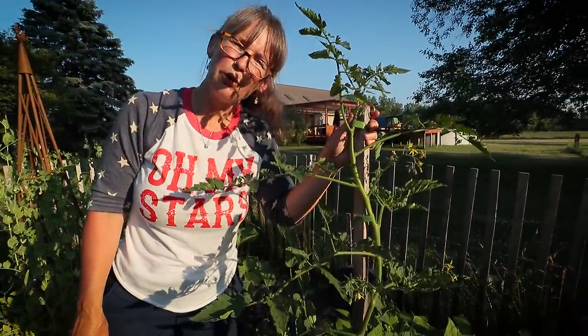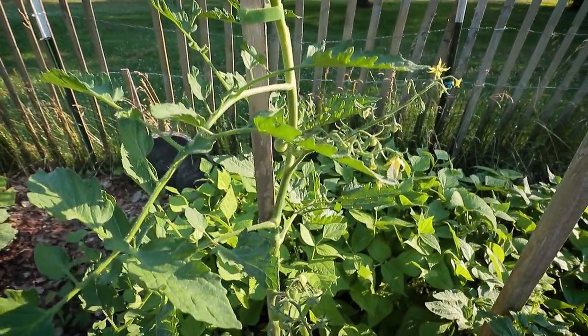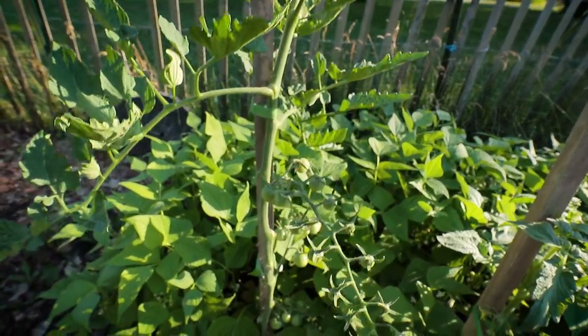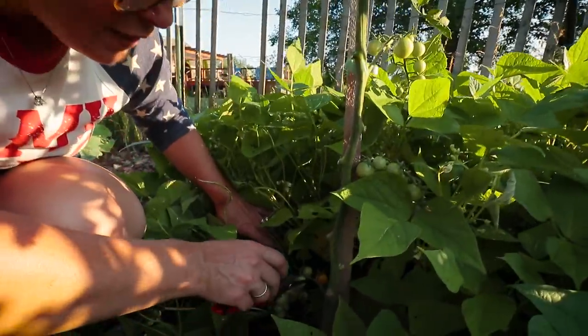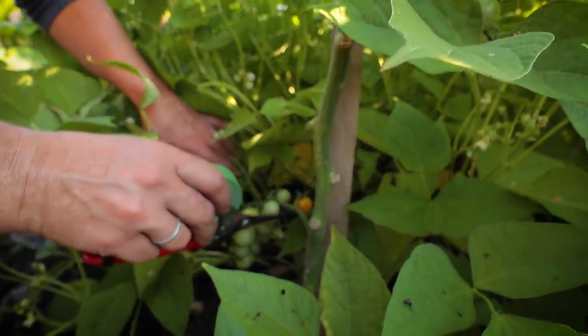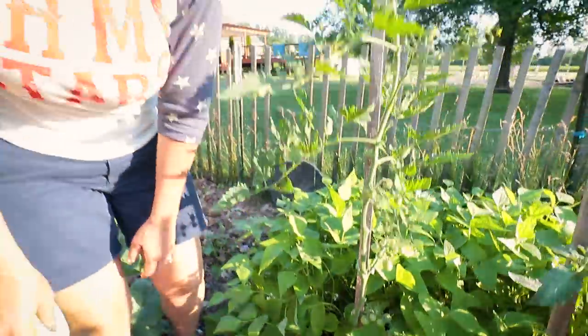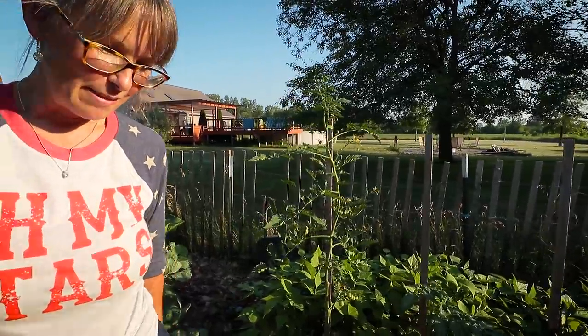I walked right by this beautiful tomato and didn't even mention it — it's almost as tall as me already. This is the golden cherry, and look what we found: our first little golden cherry tomato! That's Todd's absolute favorite to snack on in the garden in the summer.